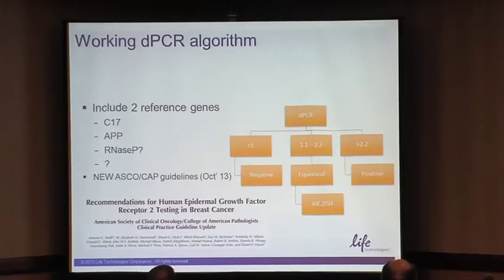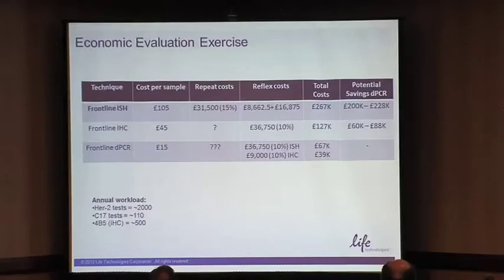We should also maybe include two reference genes going forward. On cost: I got together with the finance team and asked about costs. We're paying roughly £105 per sample, including consultant time, revision costs, and admin costs. We have a 15% repeat rate and we do reflect things to IHC when needed. Our total cost is £267,000 per year on this test, because we use front-line ISH in our lab. If we move to front-line IHC, our costs drop to £127,000. If we move to front-line digital PCR, the costs would be reduced further — reflecting to IHC where needed — representing considerable cost savings.